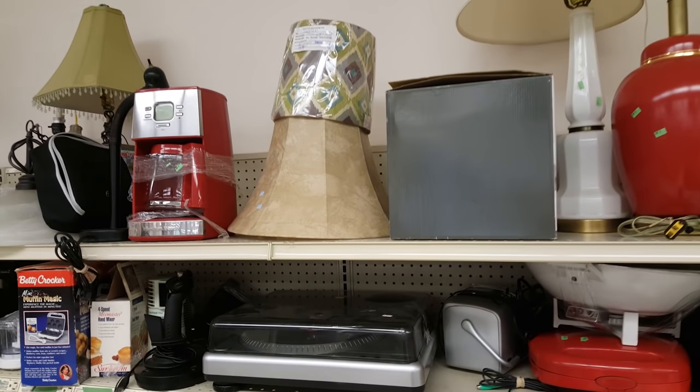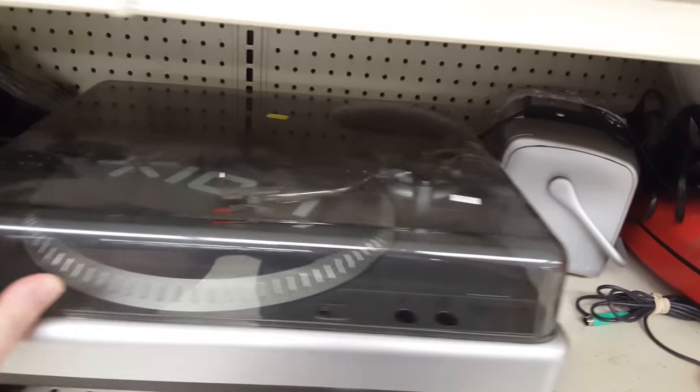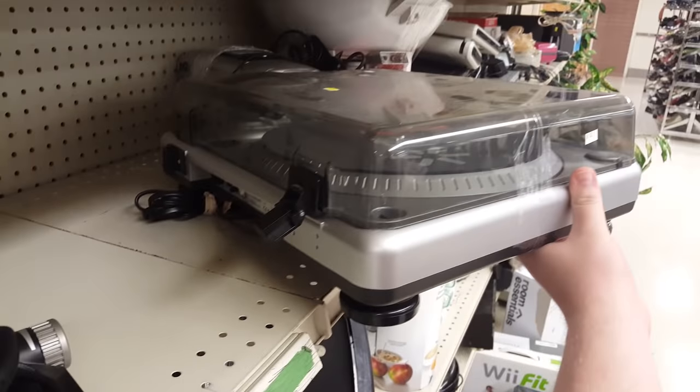So I just passed on this one. On the next to the top shelf, I found some next-to-the-top shelf goods, like this Ion USB Turntable for $20. Not something that I need or even want. I don't even know if Ion is a half decent brand, but $20 for a USB turntable, it's not the worst deal I've ever seen.